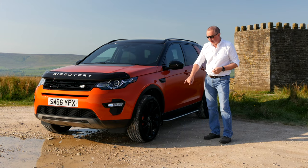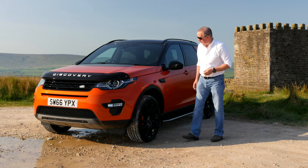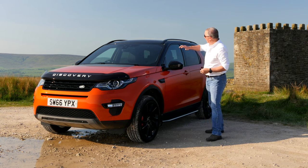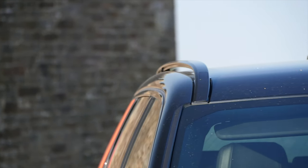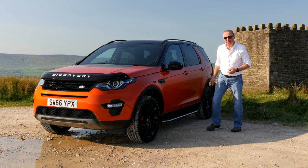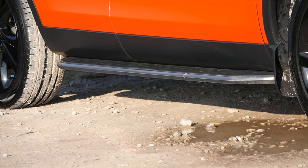We've got the piano black multi-spoke alloy wheels, orange calipers, plastic wheel arch protectors, and an aluminium colour panel in the middle of the bonnet. Then we've got the full glass panoramic roof at the top with electric shade. There's a roof bar carrier system, power folding door mirrors, the black imitation vent in the side of the wing, mud flaps, and the Discovery side steps.